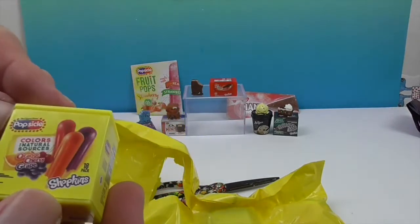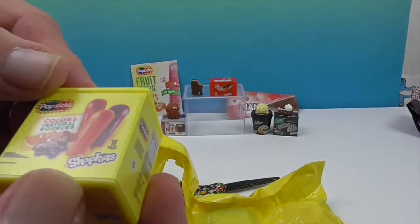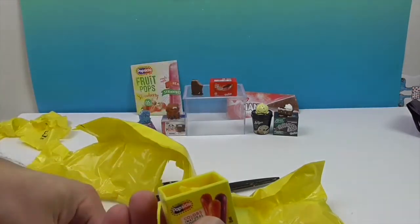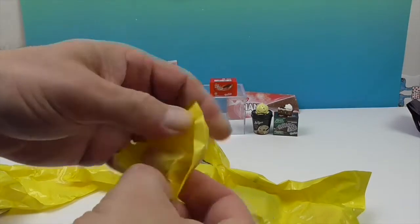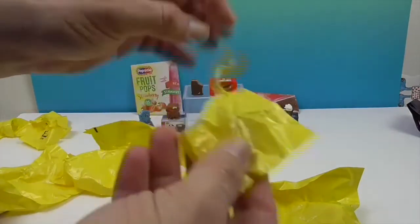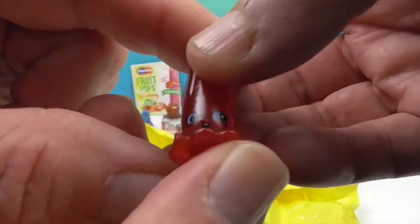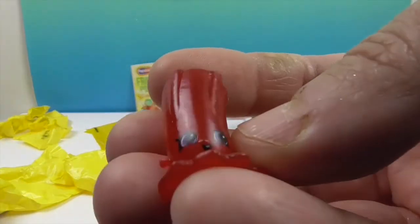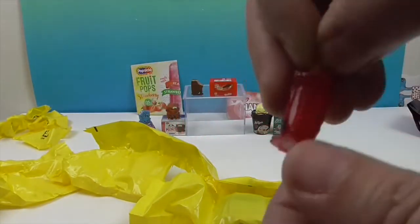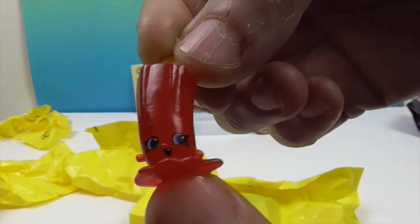This is new — Popsicle! Colors from natural sources — the colors in these come from natural sources. That's cool. A little activity on the back. Let's see what it looks like. This is our first regular Popsicle and it's like translucent. This is the cherry one — and it's like melting, but it's so happy to be standing in its own melting juice. It's a cherry Popsicle!